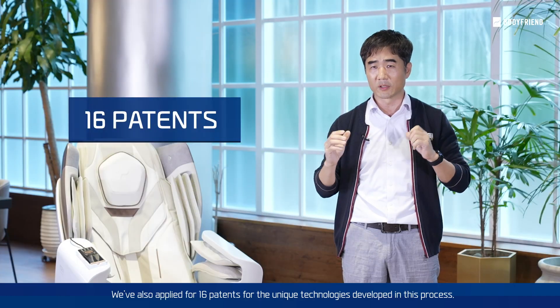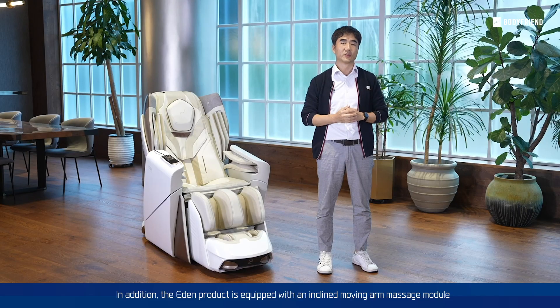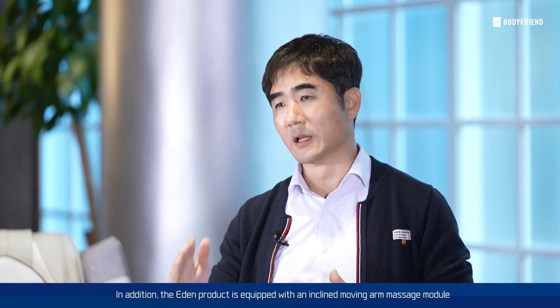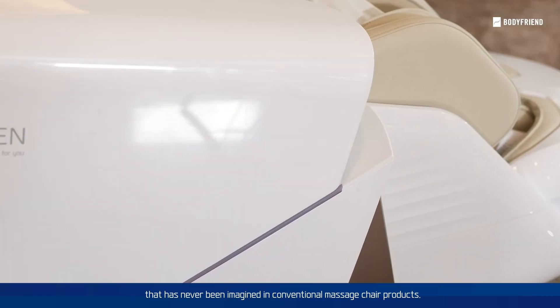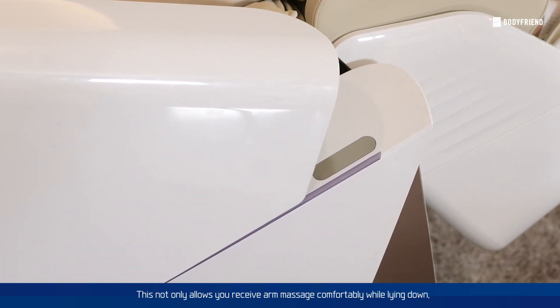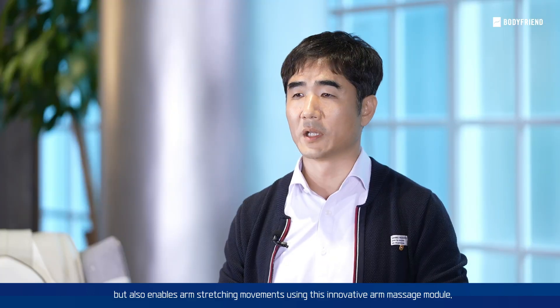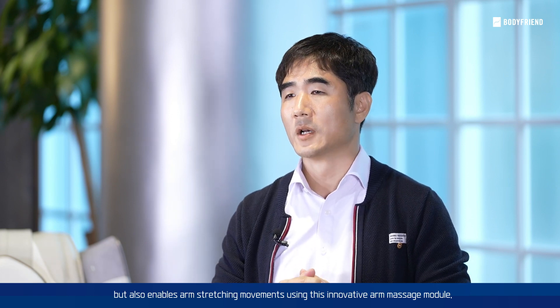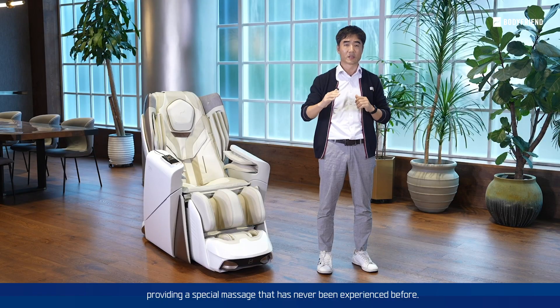We've also applied for 16 patents for the unique technologies developed in this process. In addition, the Eden product is equipped with an inclined moving arm massage module that has never been imagined in conventional massage chair products. This not only allows you to receive an arm massage comfortably while lying down, but also enables arm stretching movements using this innovative arm massage module, providing a special massage that has never been experienced before.